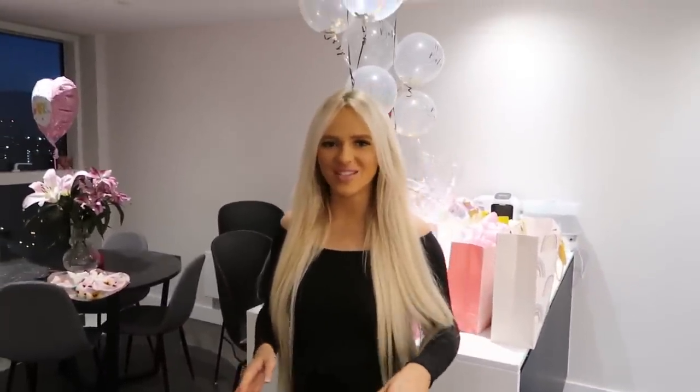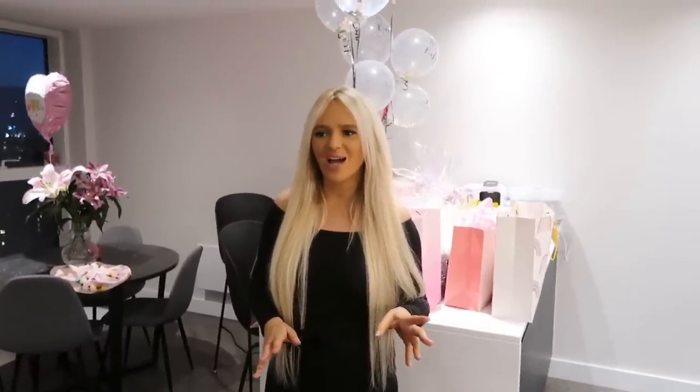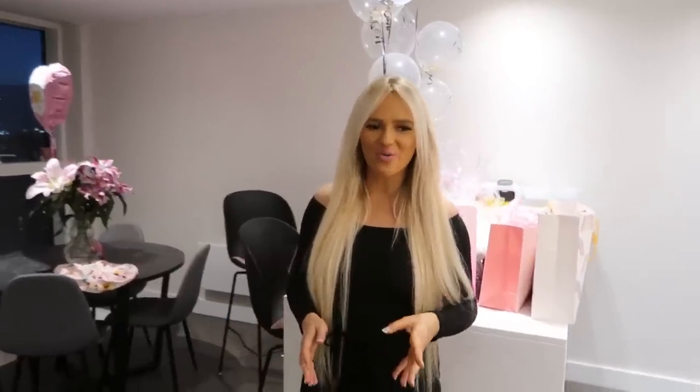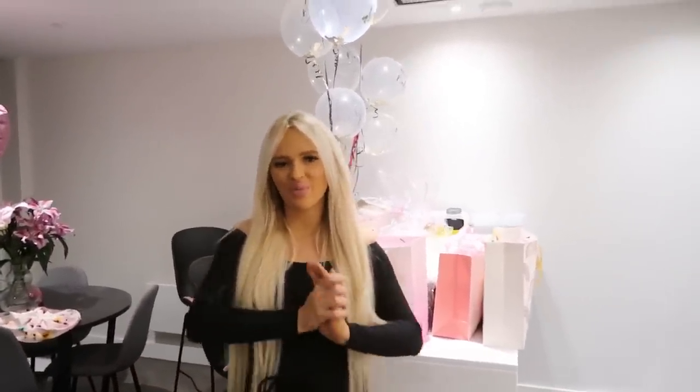This video has been extremely highly requested since I posted on my Instagram story. Everyone's been asking for a haul of what Delilah received at her baby shower. To cut a long story short, Delilah was born two weeks early and I was induced the day before the baby shower should have been, so she actually attended her own baby shower, which was really nice because everyone got to meet her. So this video is me opening everything she received.